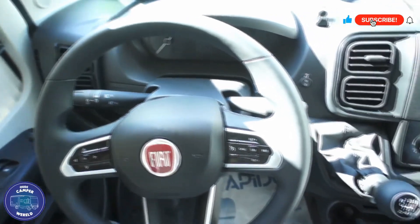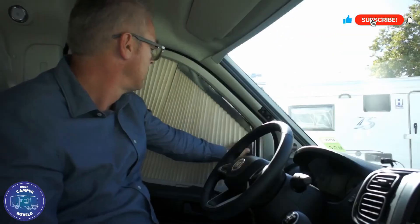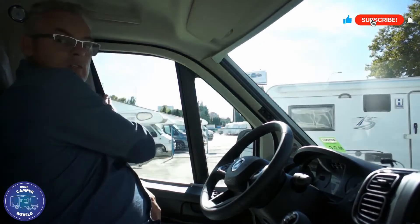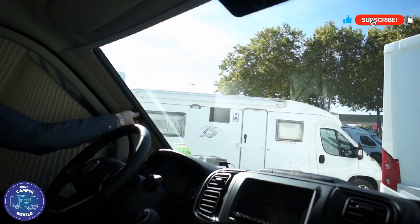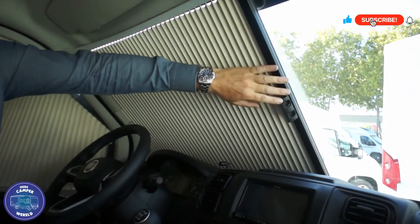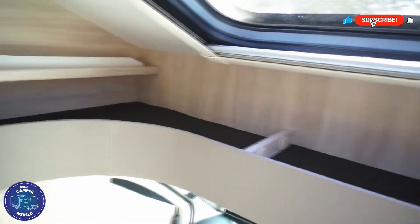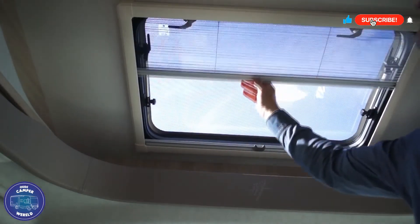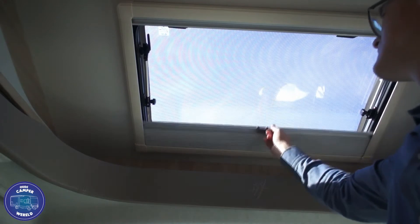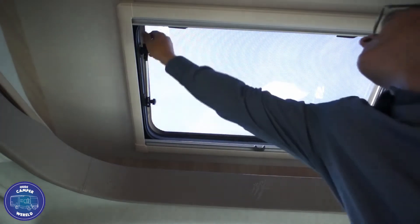Het dashboard is overzichtelijk en mooi afgewerkt, met voldoende ruimtes om spulletjes op te kunnen bergen. Er zijn ook verduisteringsgordijnen aan de zijkanten en ook voor. Boven de cabine is er ruimte om spulletjes te kunnen opbergen. Wat fijn is, is het dakraam boven de cabine - dat geeft een hoop licht binnenin en heeft alle functies. Het raam laat zich makkelijk openen.